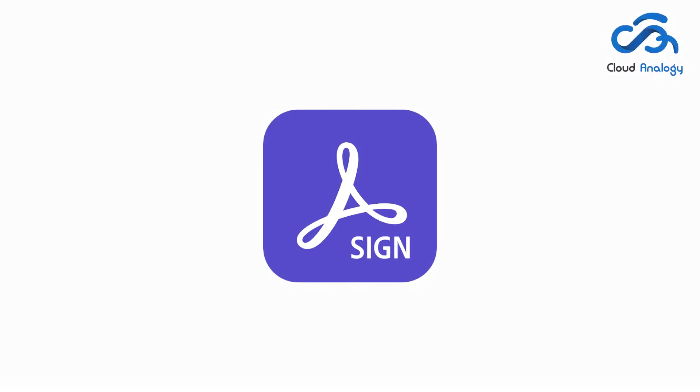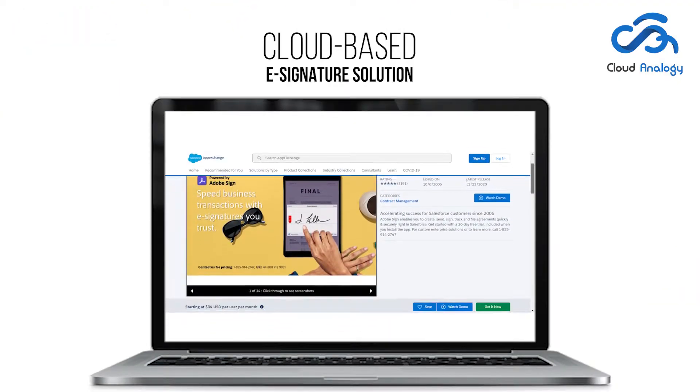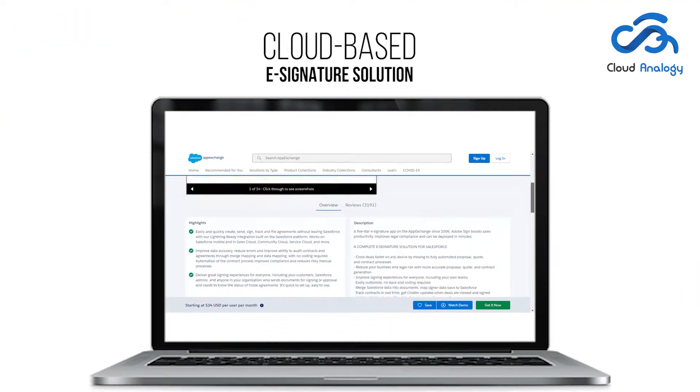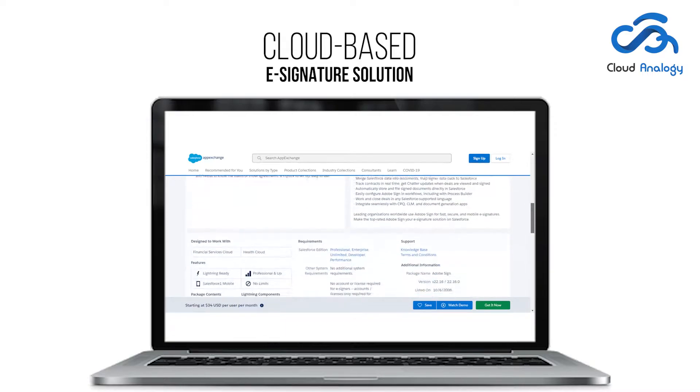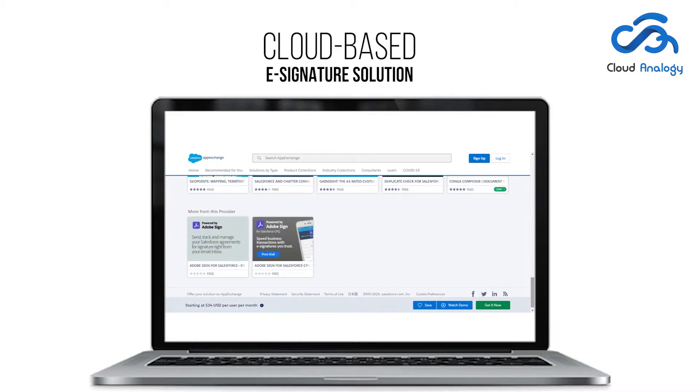Adobe Sign is one of the top-rated e-signature apps on the Salesforce AppExchange Marketplace. With Adobe Sign, users can quickly sign, archive, and send contracts on the device of their choice, without having to leave their Salesforce native app environment.